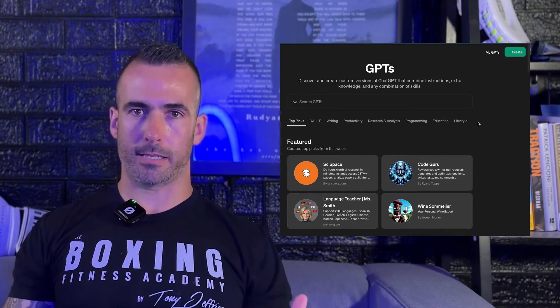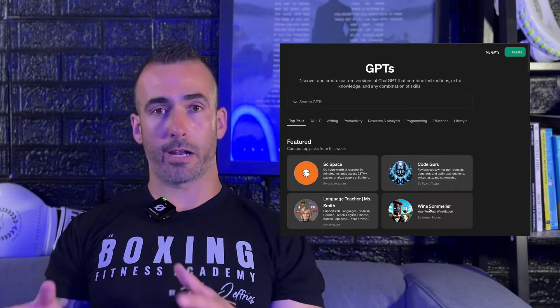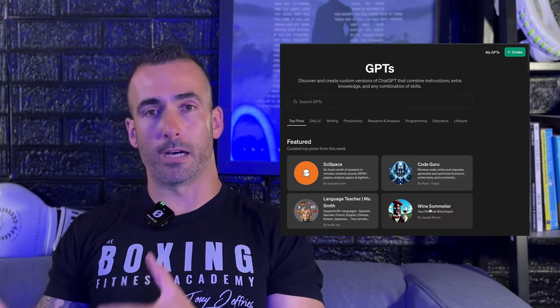Once you have all those things compiled — your programs and your list of exercises — we're going to open up ChatGPT. We're going to go down to the 'Explore GPTs' box on the left. GPTs are very hit or miss, so we're going to create our own. This is essentially going to become your personalized programming assistant. Once you're at the GPTs window, go to the upper right-hand corner and hit the big green 'Create' button.